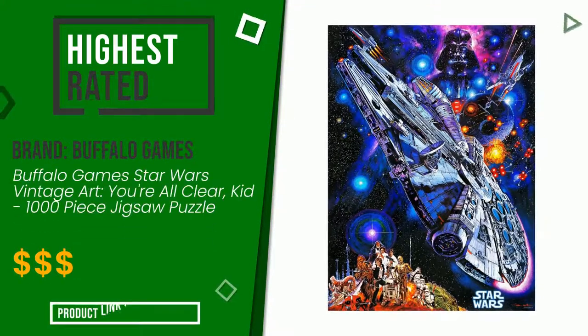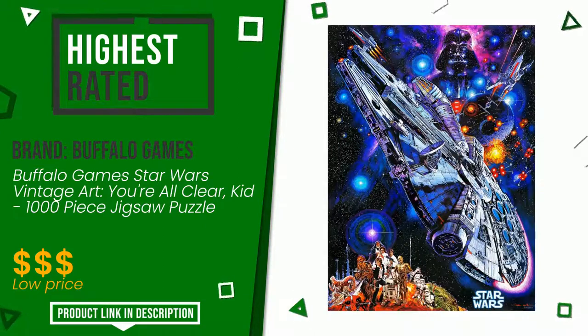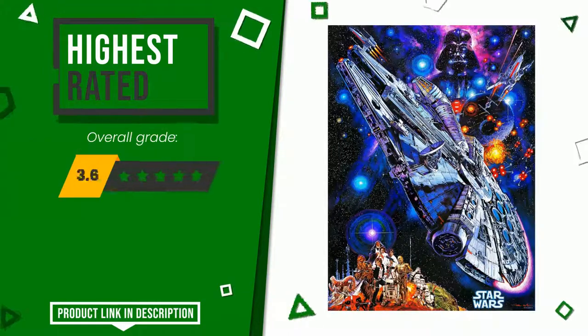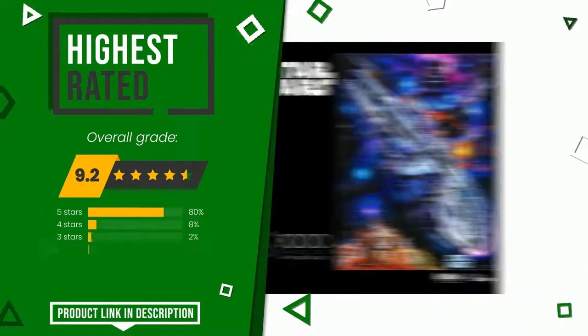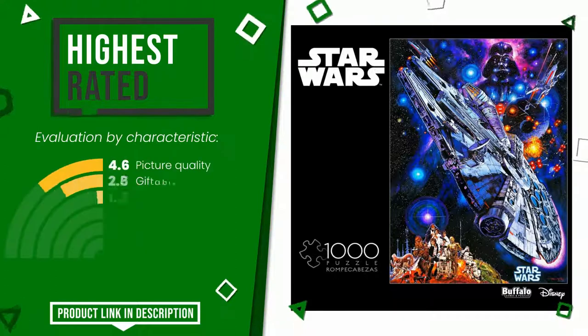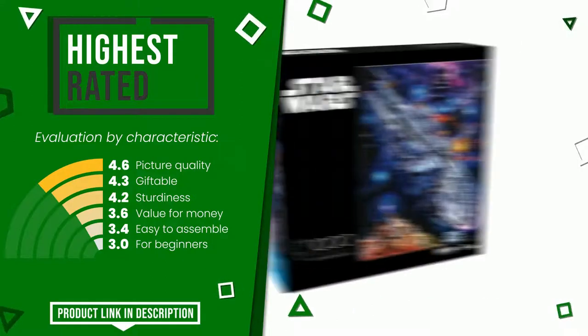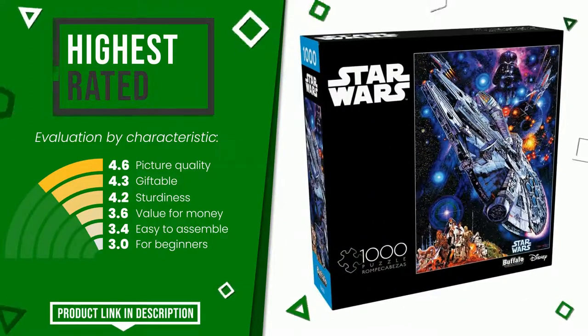The rating of this product by Buffalo Games is 9.2 out of 10. It is currently the highest rated with 1902 ratings for this category. These are its strengths: picture quality, giftable, sturdiness, value for money, easy to assemble, for beginners. At the bottom of the video description you will find the product link with more information and the updated price.